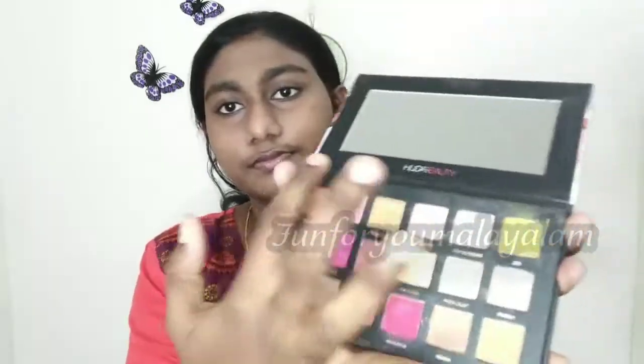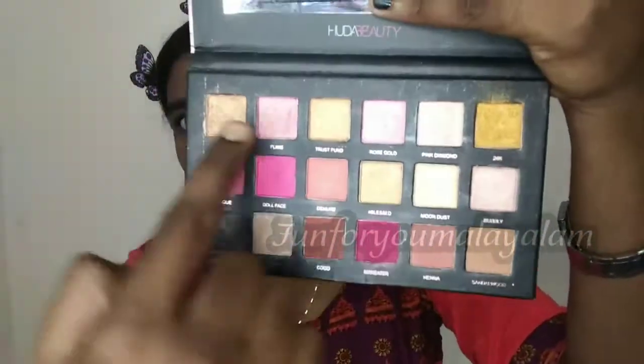We fill our eyebrows with a light black shade. This is the eyeshadow look — this palette has a shimmery shade.